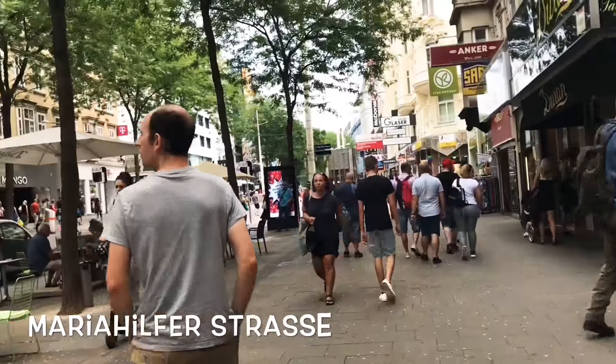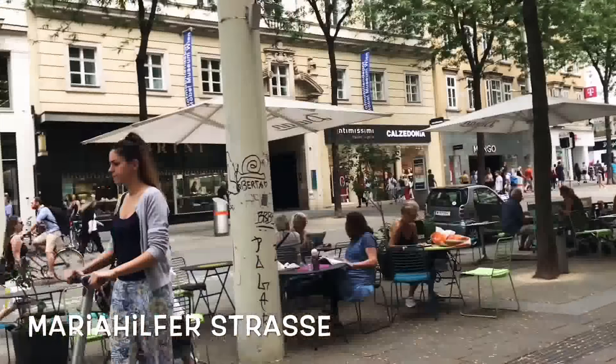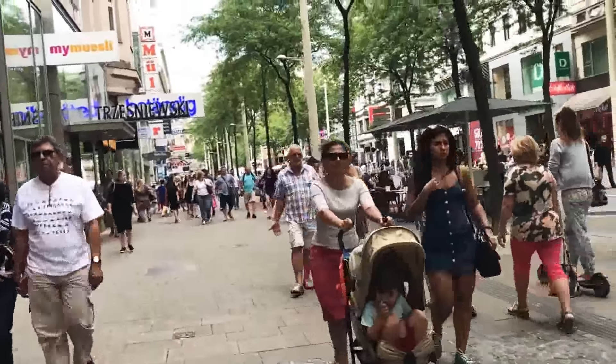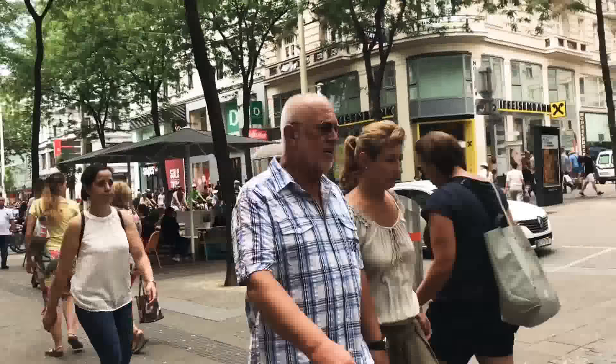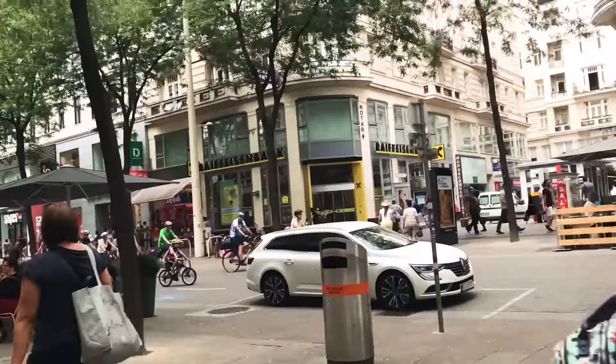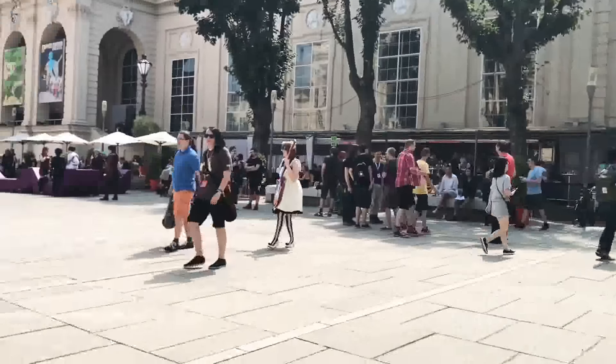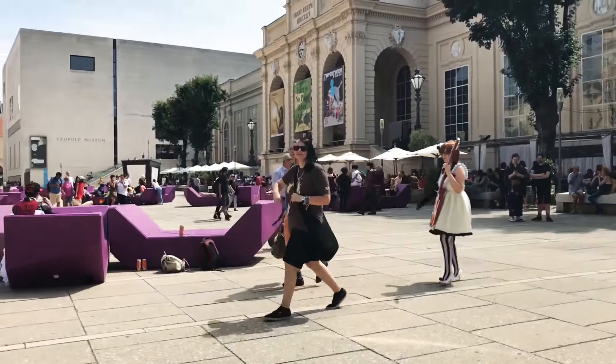Our hotel was very close to Mariahilfer Strasse in Vienna and this was our first stop. Mariahilfer Strasse is the most lively and vibrant street in the city. This street gives you a glimpse of the city life in Vienna and is full of pretty cafes, boutiques and shops. It is the perfect place to get lunch, coffee and to do some shopping.